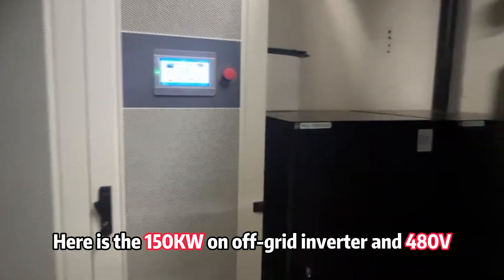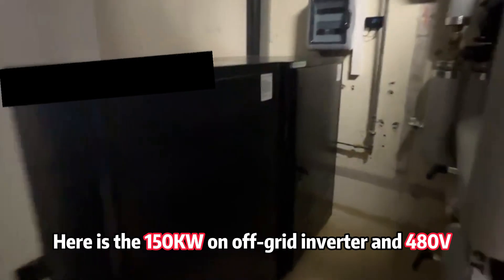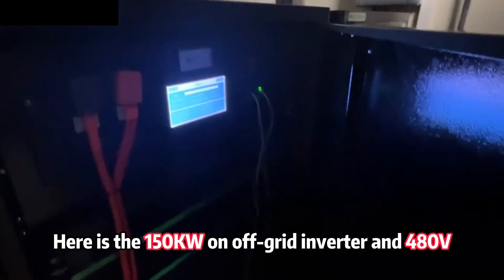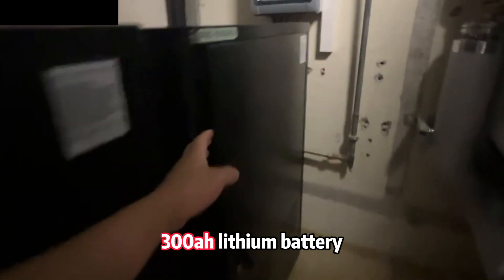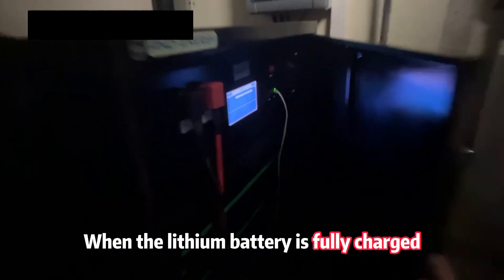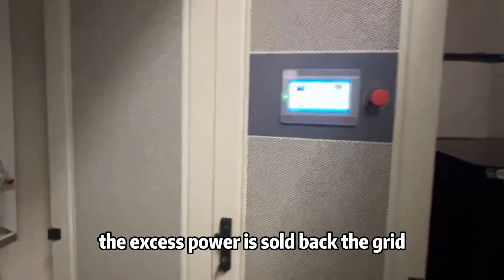Here is the 150kW on-grid inverter and 480V 300A battery. When the battery is fully charged, the excess power is sold back to the grid.